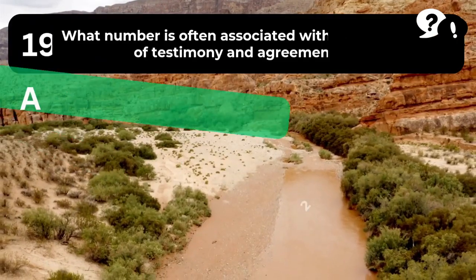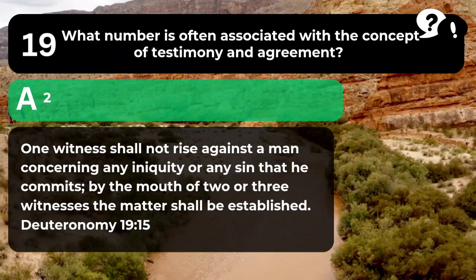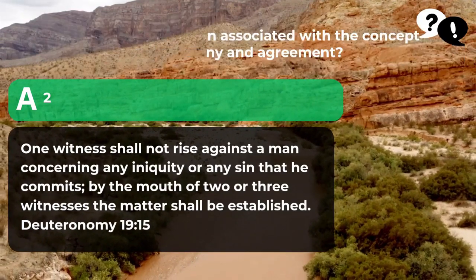The answer is A. 2. "One witness shall not rise against a man concerning any iniquity or any sin that he commits. By the mouth of two or three witnesses, the matter shall be established." Deuteronomy 19:15.